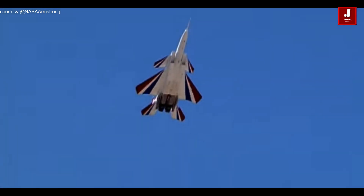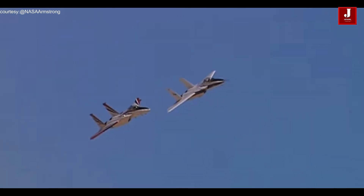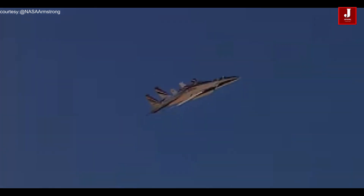NASA first stated it would make use of an F-15 in 2021. This aircraft will track the X-59 as it travels at supersonic speeds in an effort to measure and display the sound waves it generates. The F-15, run by NASA, has a gadget on its nose that allows it to maintain a close enough distance for that to occur.